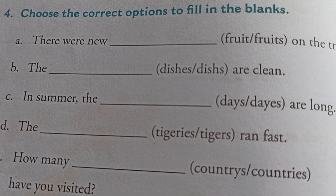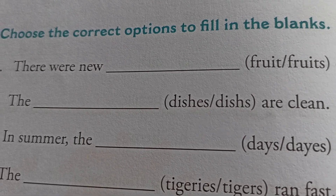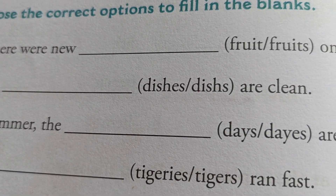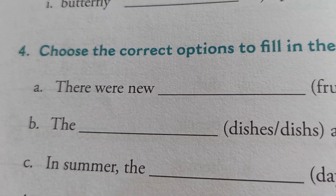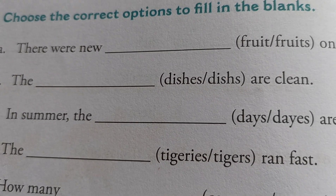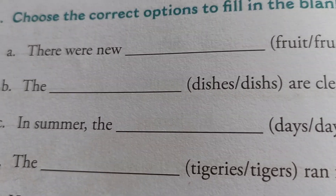First one: there were new fruits on the tree — F-R-U-I-T-S, fruits. Next: the dashes are clean — dishes, D-I-S-H-E-S. Next: in summer, the days are long — D-A-Y-S, days.